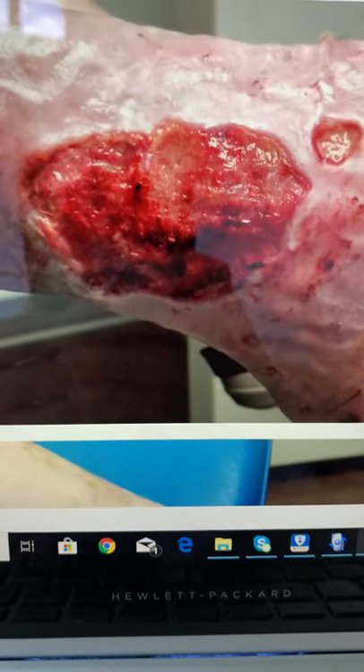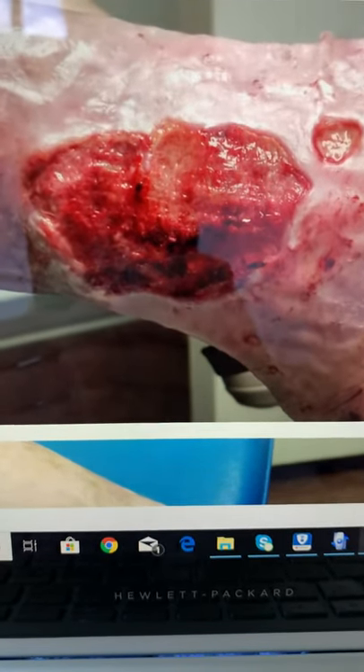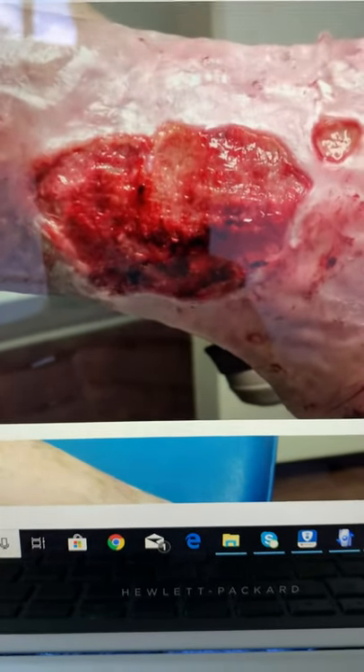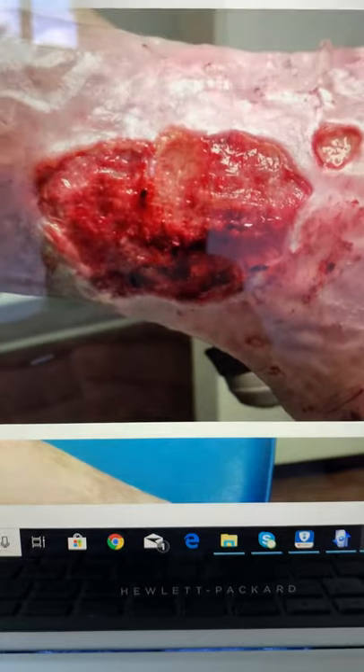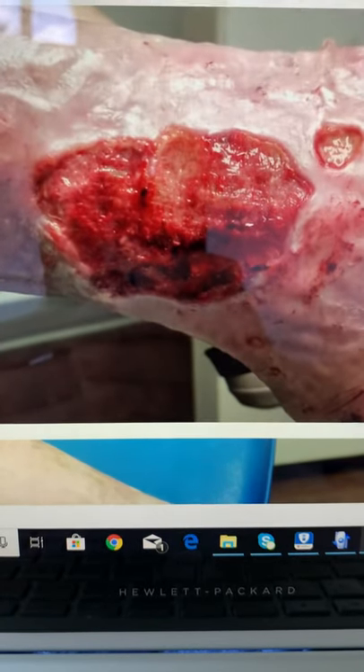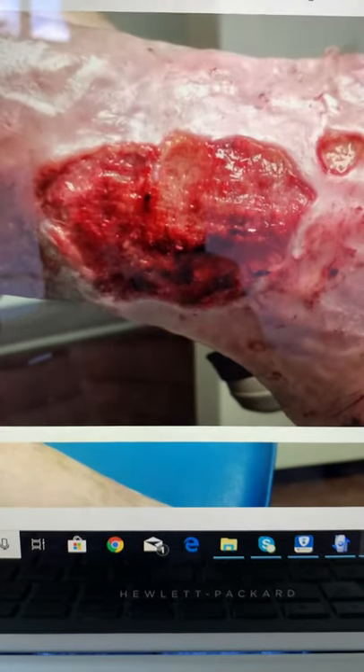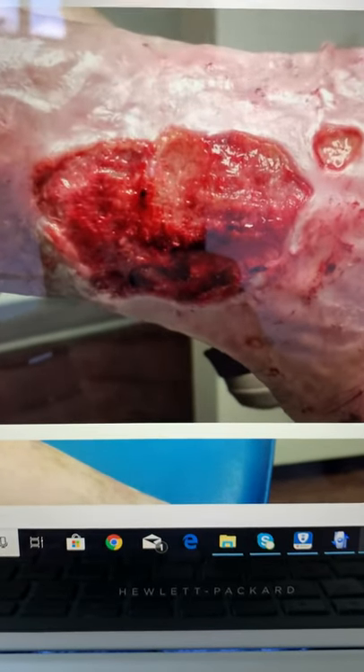Good morning everyone. Welcome to another episode here at JAWS Podiatry. I'm actually videotaping the pictures on the computer so there may be a little bit of a reflection, but nonetheless, just like I promised everyone, I would post the before and after pictures of the clinical presentation.